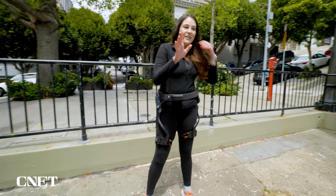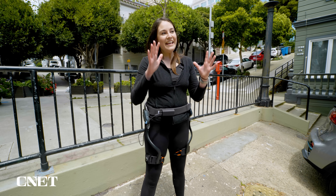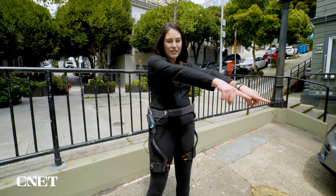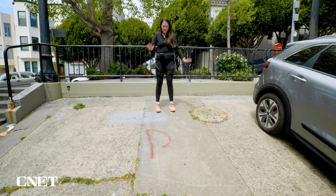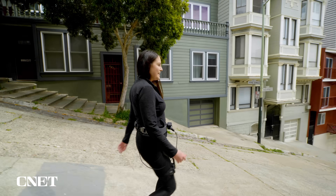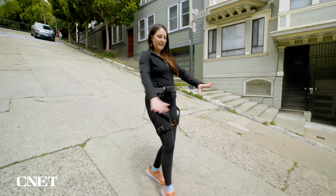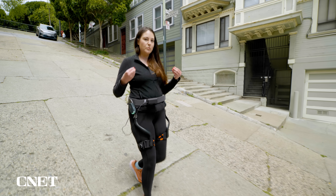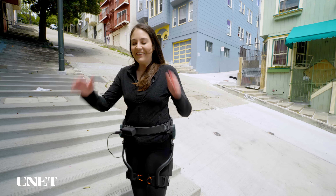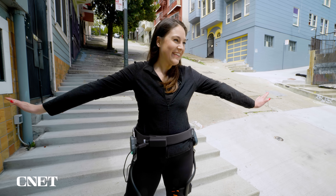The X1 also has a workout mode that basically resists you, so you can use it to train. I'm going to use it to help me go down the hill — resistance at the highest level. Going down, I don't feel like I'm barreling down the hill; it almost feels like I've got little brakes built in, better than my feet.